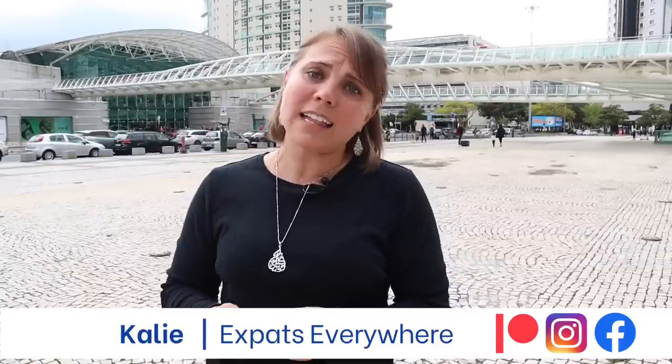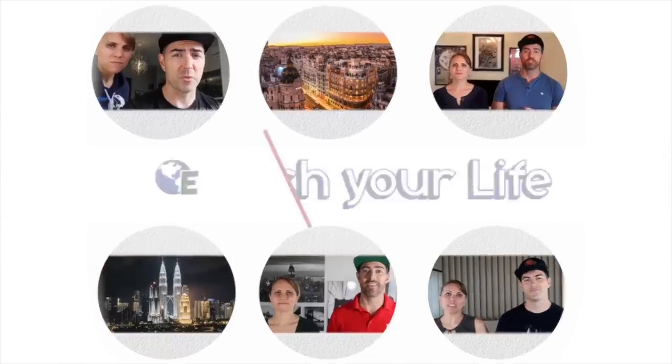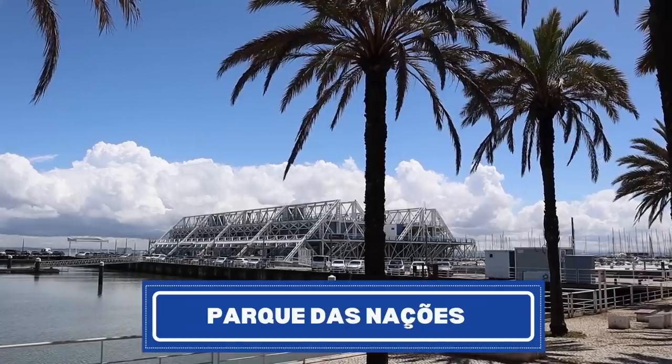Hey, expats and travelers, I'm Kaylee. Come join me. We're in Lisbon to break down some of the top expat neighborhoods you should consider living in if you're interested in Lisbon. We've researched and asked other content creators who live here what they think the top neighborhoods for expats are. Make sure you check out our whole series. Stay to the end to see our rating on whether we would live here or not. Now, on to this episode about Parque das Nações.